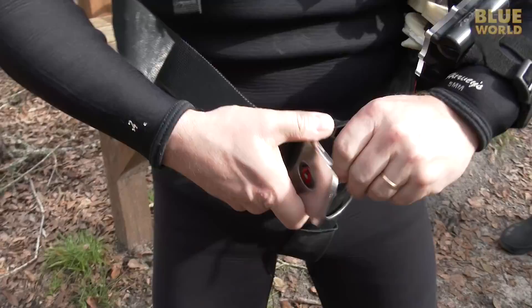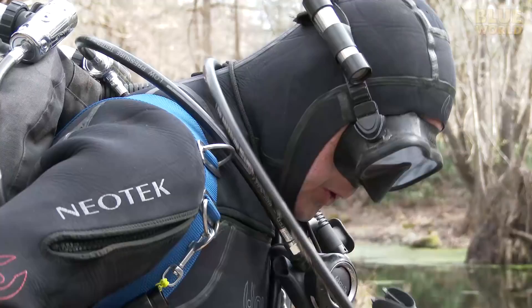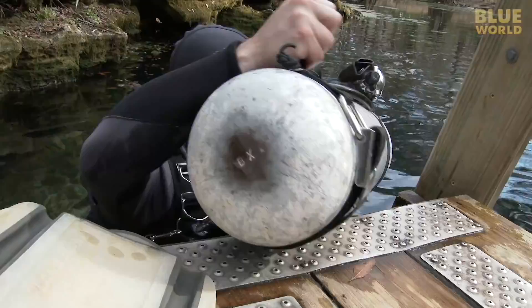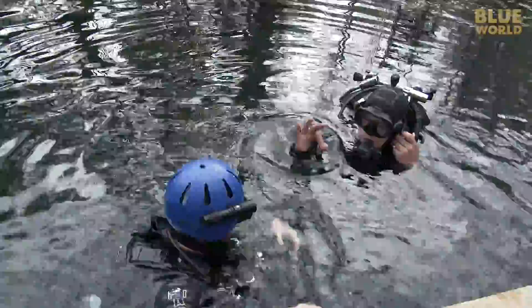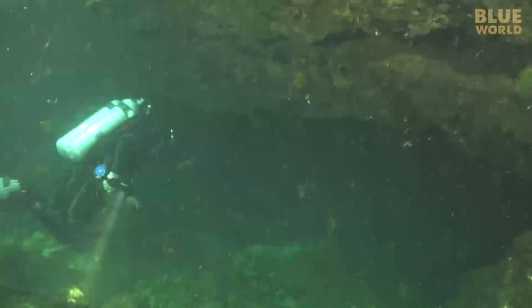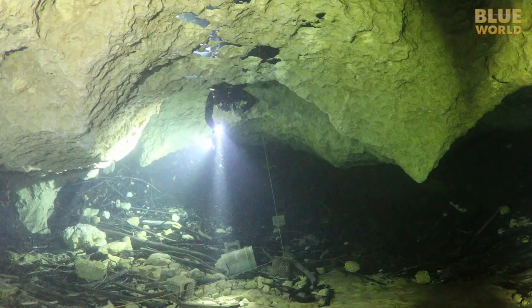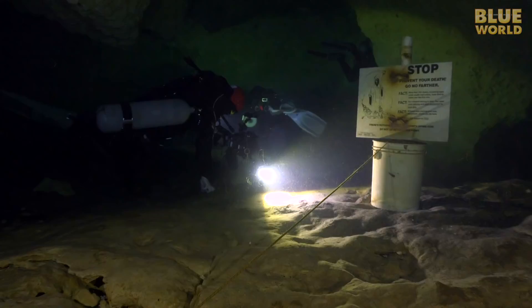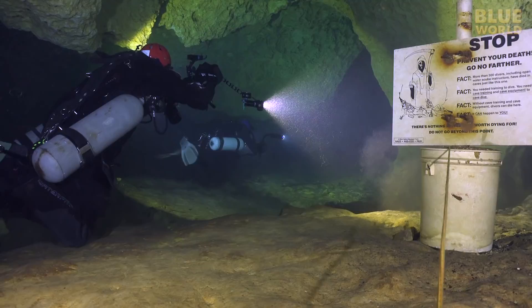Wayne hoofs his big back mount doubles down to the water, but Todd, Zach, and I are using side mount, so we will don our tanks in the water. The water in the spring is pretty green and a bit murky, but as we drop into the cave it's much clearer. Like most caves that see a lot of divers, there's a stop sign at the edge of the cavern zone warning people to go no further without cave training and equipment. We get our cameras white balanced and follow Wayne into the darkness.